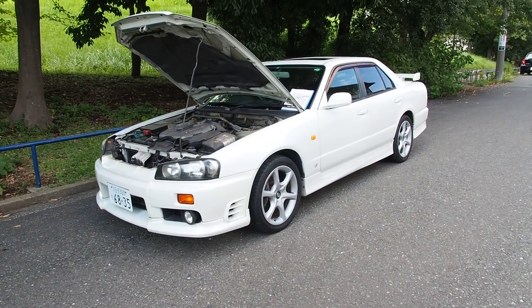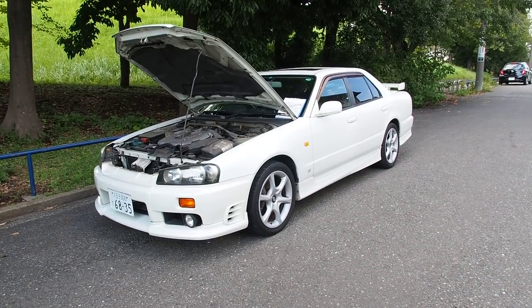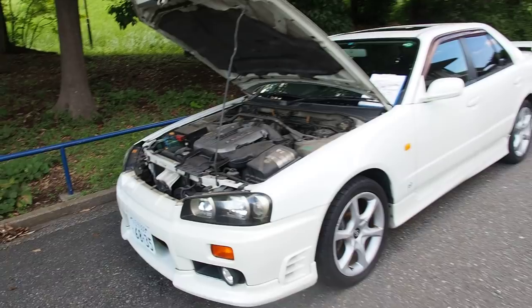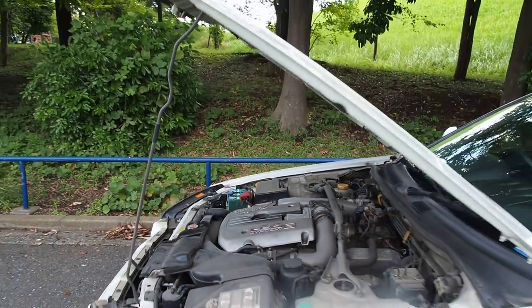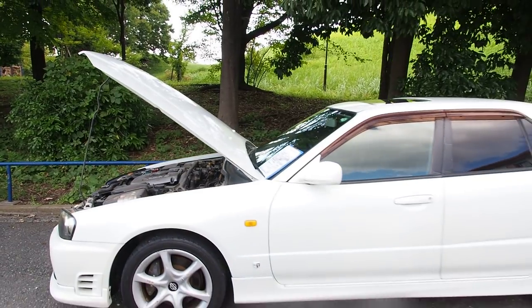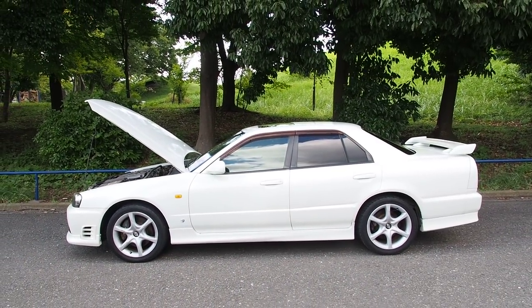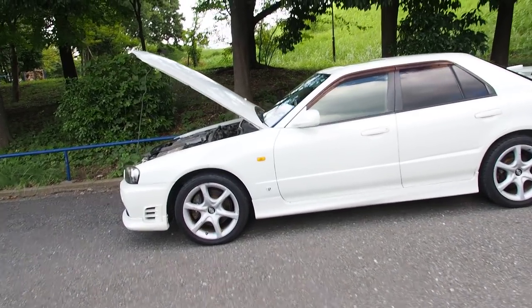Hey guys, it's Derek from Pacific Coast Auto. We're taking a look at a 1999 Nissan Skyline — the GT Turbo version with the inline six-cylinder RB25 engine. This is the sedan version, so you get the four doors. Most of these are coupes, and the sedans are a little bit popular. I quite like the look of the sedan version and the extra utility of the extra doors.